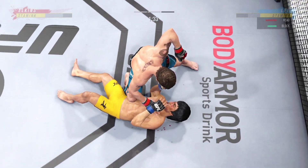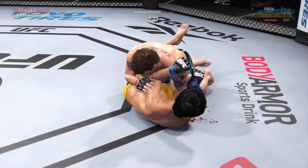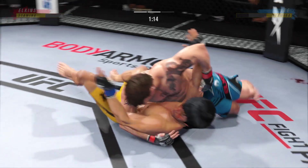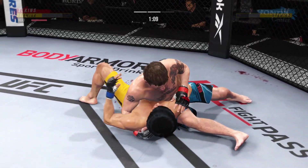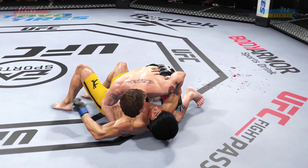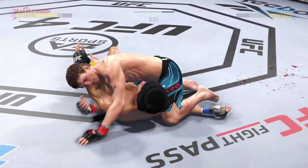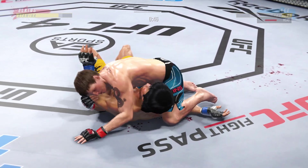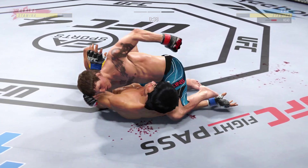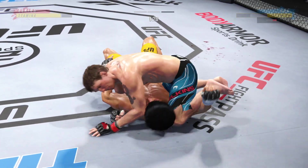He's got the knee on the belly — could be trouble defensively. A lot of top pressure being applied as he works out of side control. He's got him in a crucifix now. This is one of my favorite techniques — I had Volkan Oezdemir here and I landed punch after punch after punch. They didn't have to be hard, but if you can land 30 or 40 strikes in a row, the referee will have no choice but to stop the fight.